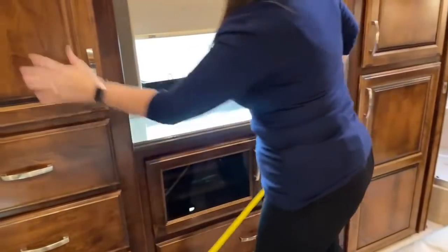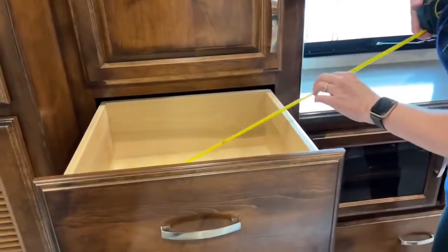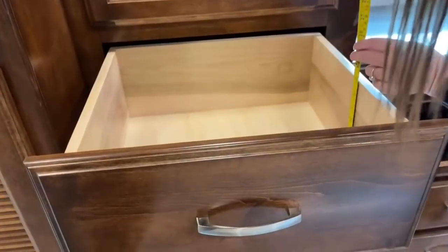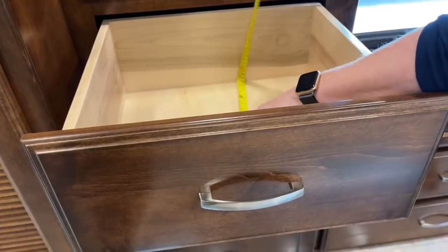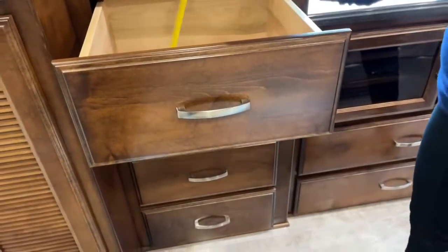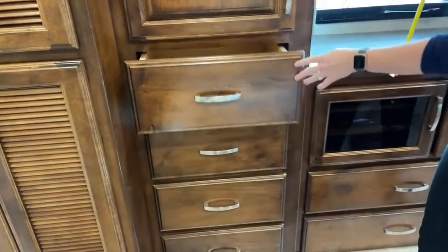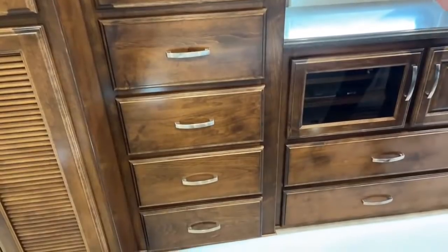There are four more drawers here as well, a little bit smaller at about 12 inches in width, about 14 to 15 inches in depth, and about 6 and a half inches deep for the drawer interior. There are four of those — super nice.